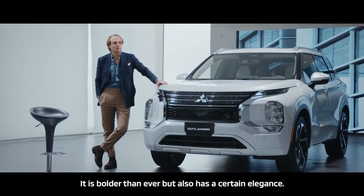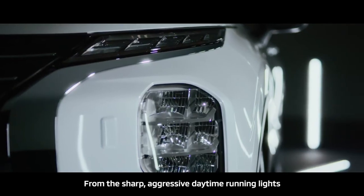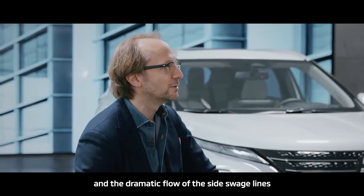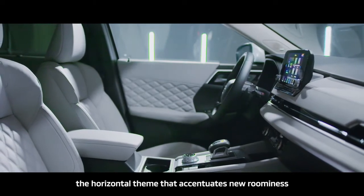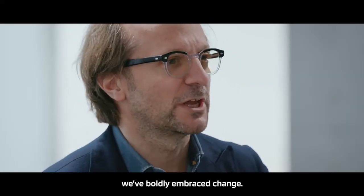It's bolder than ever, but also has a certain elegance. From the sharp, aggressive daytime running light and the dramatic flow of the side-swaged line to the new rear identity and inside, the horizontal theme that accentuated new roominess and upgraded quality.